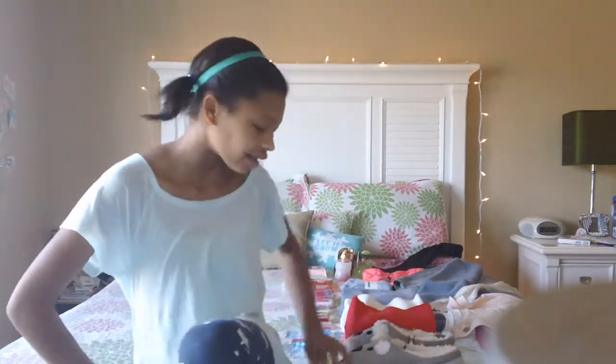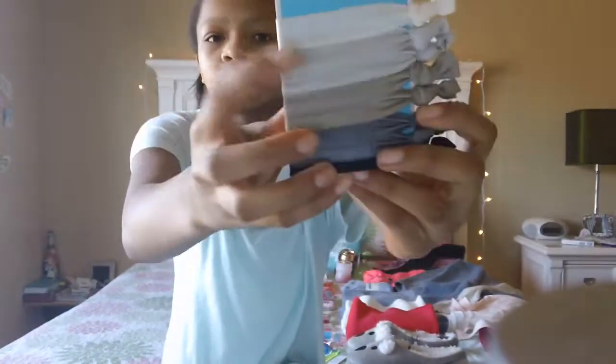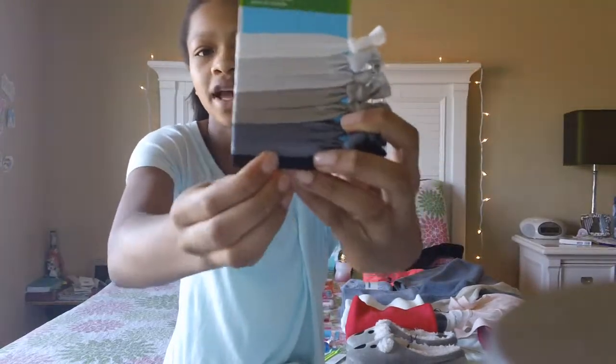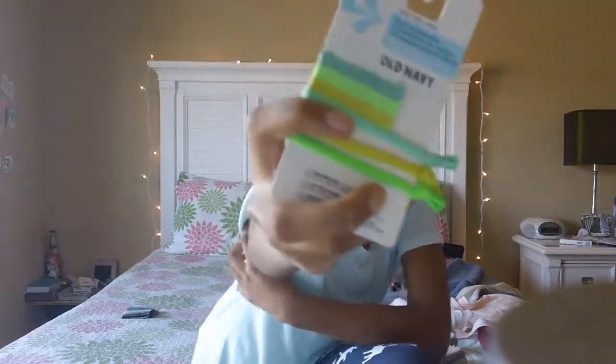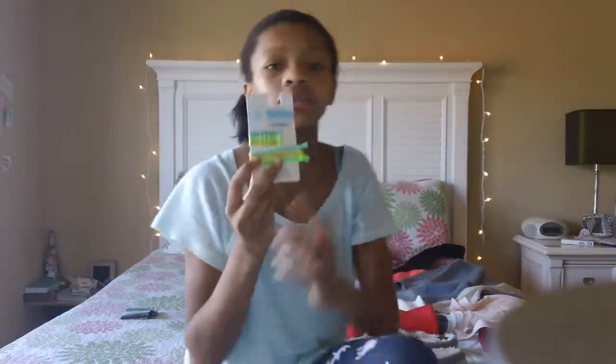We're going to start by going down the list. First I have these hair ties from Old Navy — they're white, ivory, tan, gray, and black. I just really needed some hair ties so I'm glad I got those. Then I got some more hair ties and it came with three hair ties and like 12 hair clips in the same color, so I'm glad I got those as well because I'm just running low on all these things.